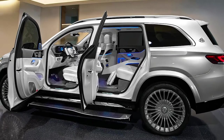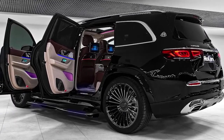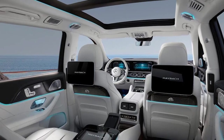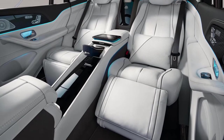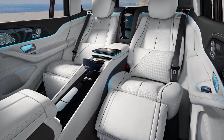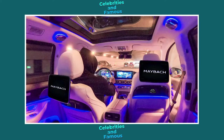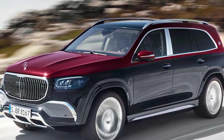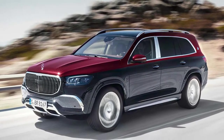Other notable features include active running boards that automatically deploy when a door is opened to make entry easier, and adjustable air suspension that will lower the car further if any climbing is required. The interior of the Maybach GLS is similar in size and legroom to that of the standard SUV, but there have been many improvements and refinements. Buyers can specify the option of a four-seat model with a pair of reclining leather chairs, a fixed rear console housing a climate control panel, two folding tables, and an optional champagne cooler. Other standout options include a 64-color ambient light system, a pair of touchscreen displays, and full-body massage seats. The twin-turbo 550 brake horsepower 4.0-liter V8 engine, pulled from an AMG GT supercar, pulls the Maybach GLS 600 from 0 to 60 in 4.9 seconds.